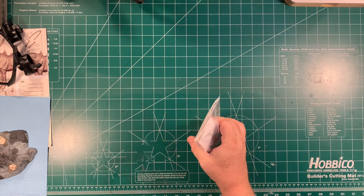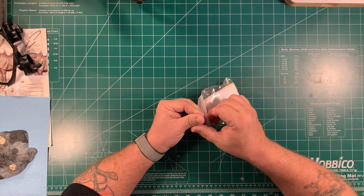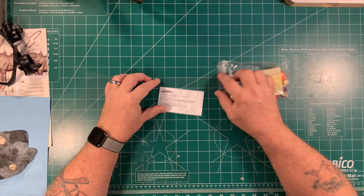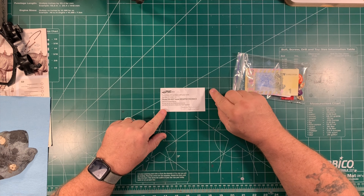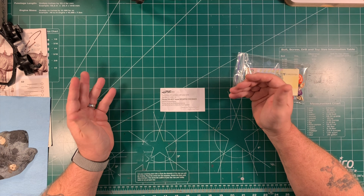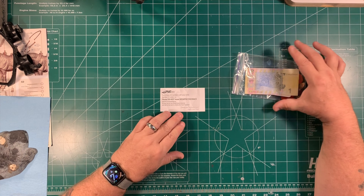Alex did it so he could include this little goodie bag. Let me show you what he put into this thing. It starts with a little piece of paper: 'If you have any problems with the order, contact us, don't leave negative feedback — let us resolve the issue. Thank you for your purchase.'